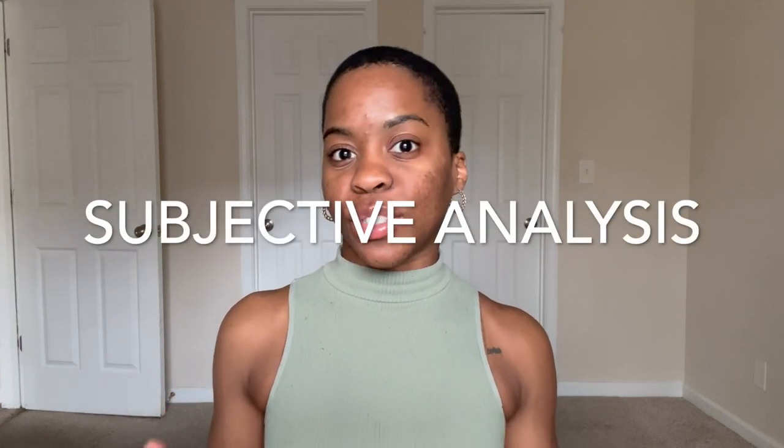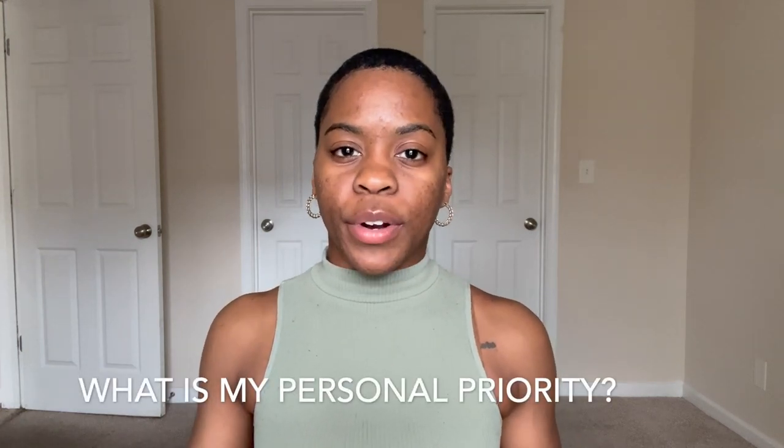Now that we've got all the objective stuff out of the way, we can focus on what most people would start with — the subjective, personal preference, personal direction area. I put this one second because I think this is what's going to shape everything you've already learned objectively and show you how to apply those aspects in a way that works for you. You're going to ask yourself: what is your personal priority? What do you find most important that your outfit fulfills? Is it functionality, comfort, creativity, being fashion forward? Come up with three to five priorities ranked in order.